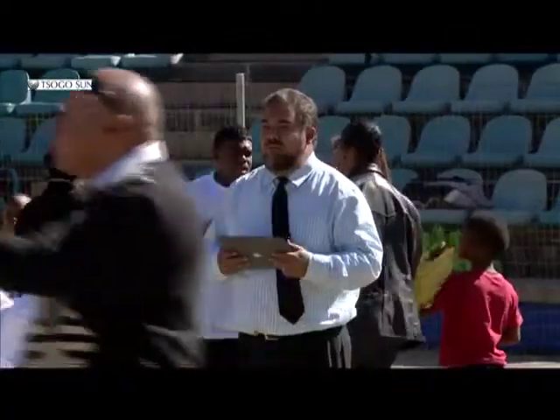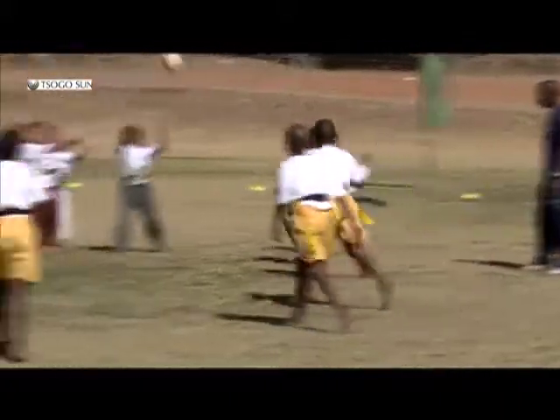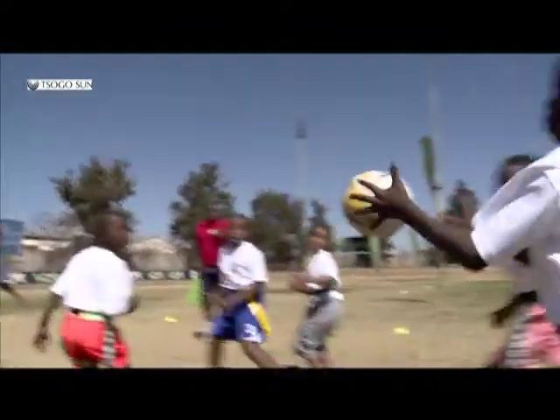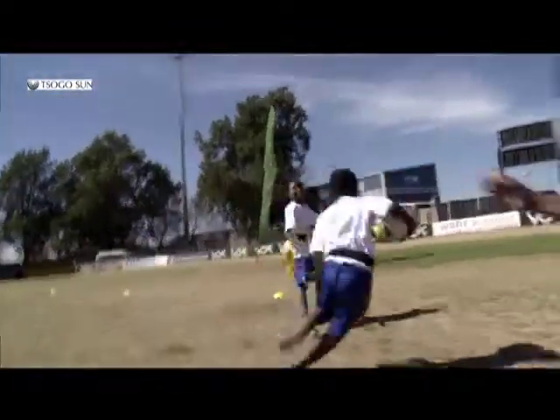The top two teams from today's festival will play in a curtain raiser at the Nelson Mandela Sports and Culture Day on Saturday, at half-time between the South Africa and Argentina game. It's a fantastic opportunity for these young children — they're all under nines — to get to play on the field that the heroes, the Springboks, are playing on Saturday afternoon.